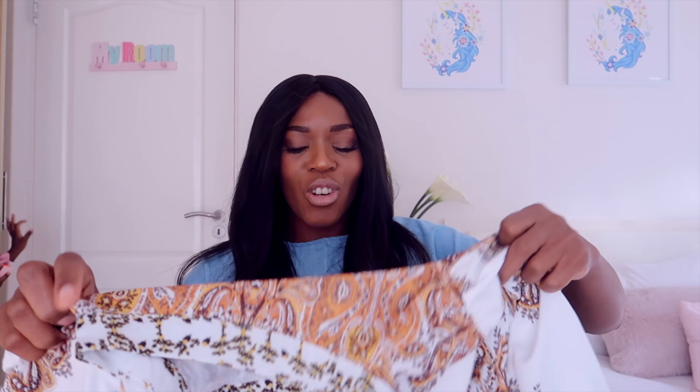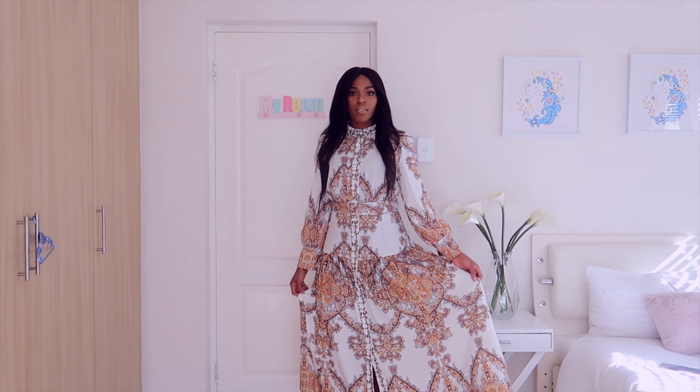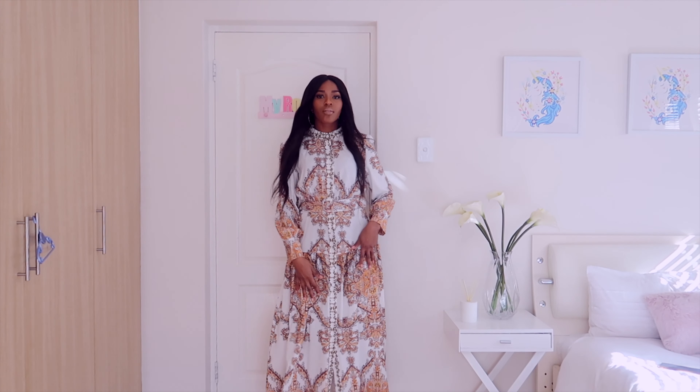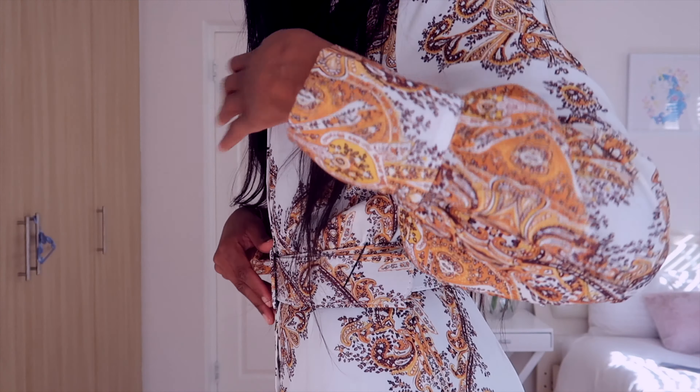I also saw this dress on their page and I had to get it. I don't know exactly where I'm gonna wear it or how I'm gonna style it, but I'll figure it out. It's long, it's pretty — I think it's gonna look really dope styled up. It's got a nice belt and it's long enough. Yes, those are all the items I got!